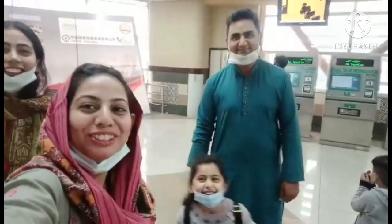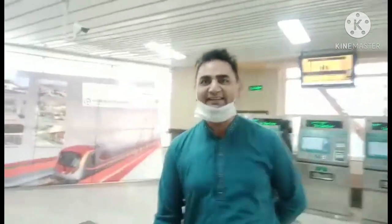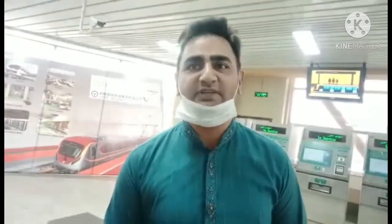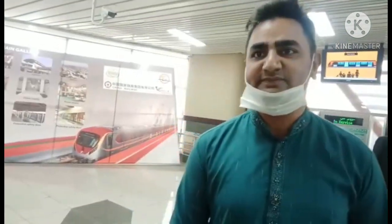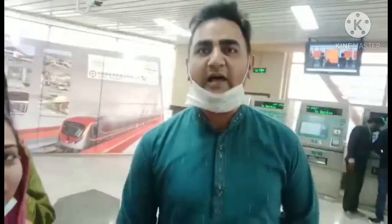We have gone to the metro station — the Orange Line is in the metro station. The ticket price is 40 rupees per person. We have taken the tickets and we will enter again. We are going to go to Dera Gujran. The experience is pretty good. You can take a ticket from the counter and the maximum journey takes about 40 minutes. Thanks to the specialist Shahbaz Sharif — this is the project.